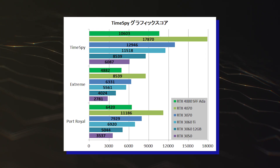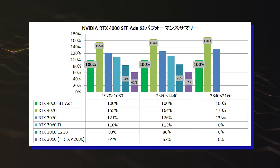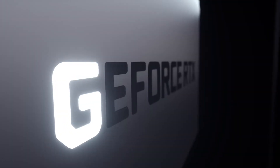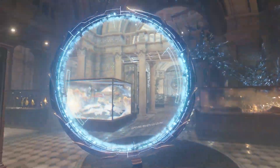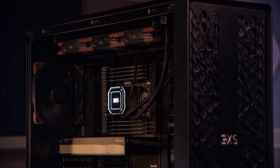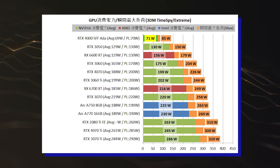But still, the graphics card is able to offer up to 90-95% of the performance of the GeForce RTX 3060 Ti. This wouldn't be surprising since the Nvidia RTX 4000SFF ADA comes with more cores, more VRAM, and a brand new graphics architecture. But what makes this comparison interesting is the fact that the new graphics card consumed 63% lower power than the RTX 3060 Ti.